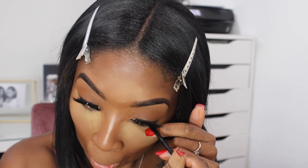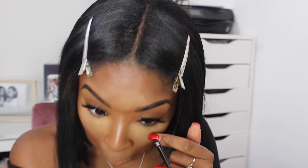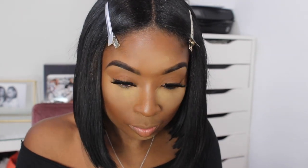While my face is baking, I like to apply my waterline eyeliner so it doesn't get on my foundation, and it's just easier to clean up if there's any fallout.